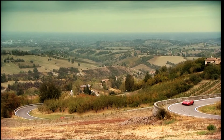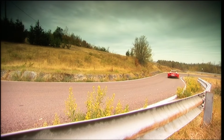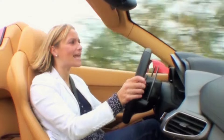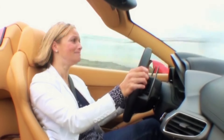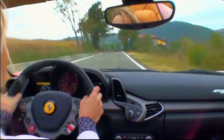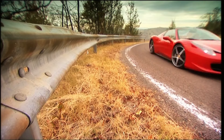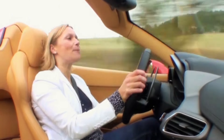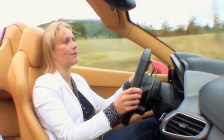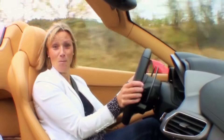Earlier in the year, Ferrari upgraded the normal 458 to have an even more aggressive race mode than before, but they haven't given the Spider the same upgrade. Is that missed? No! The 0-to-62 remains unchanged from the 458 Italia at 3.4 seconds. But I have some bad news: instead of doing 202 miles an hour, this car is slower — by 4 miles an hour.